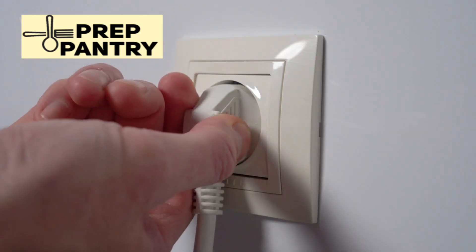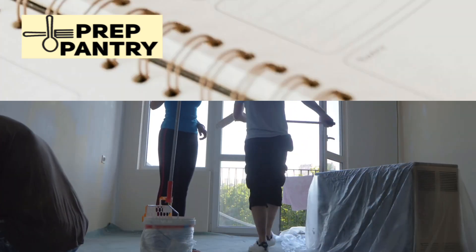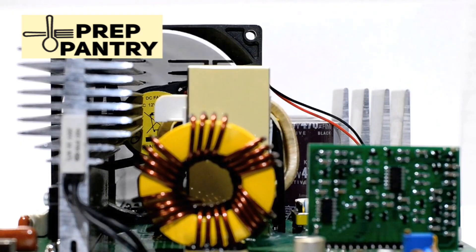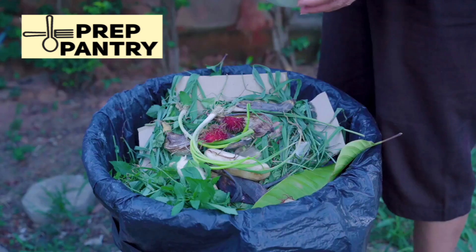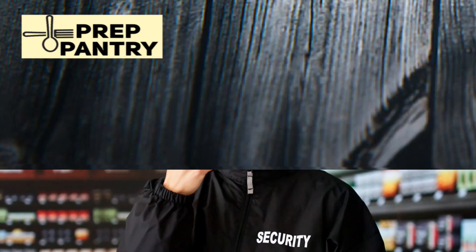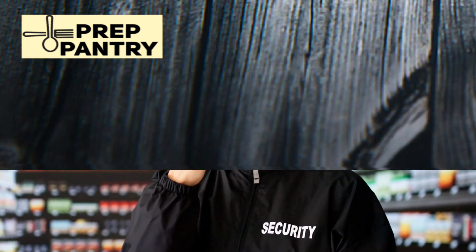Second, your living situation matters more than you might think. If you're in an apartment, your needs are probably straightforward — router, lights, laptop, maybe a small fan. You're not worried about powering an entire house or keeping a sump pump running. But if you're a homeowner, especially with a family, you might need to cover kitchen appliances, water pumps, or security systems.